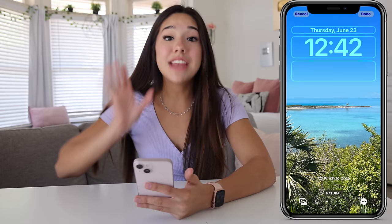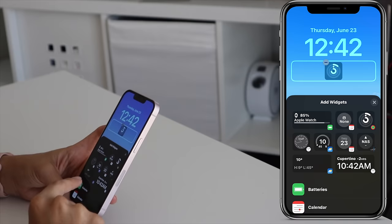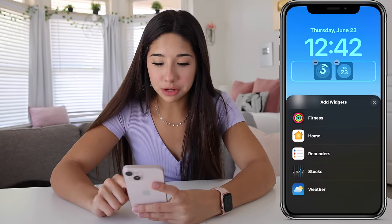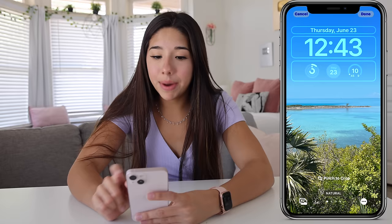This is possibly the coolest part about the update — you can add widgets on your home screen. It's literally crazy. If you're like me and you like to work out, you can add your fitness widget on there. You can put the date, calendar. There's really not that many options yet — it's a new update. Let's do the weather. It is so cool to see your iPhone like that with little widgets on there. It's a whole new phone.